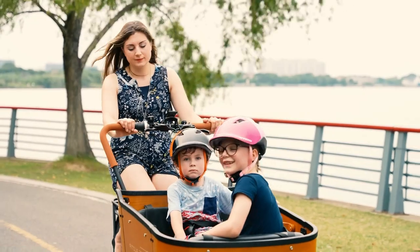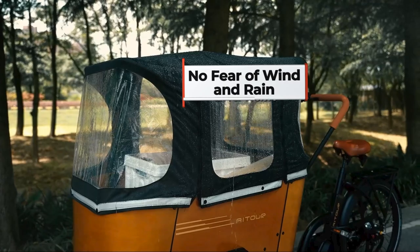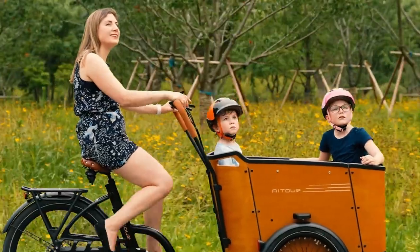You can also choose to add the accessories you need. This cargo bike includes an all-weather canopy for the cargo box to keep your children comfortable all year round.